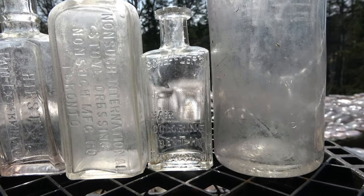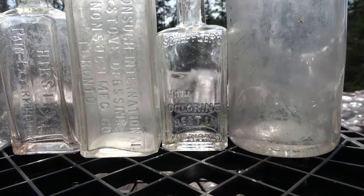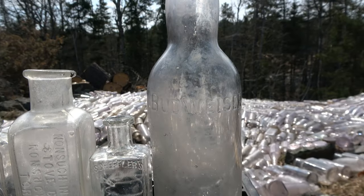This guy here is a Sheriff's Hair Colorant — best in the world. Very neat one. And then the large one here is a Budweiser.